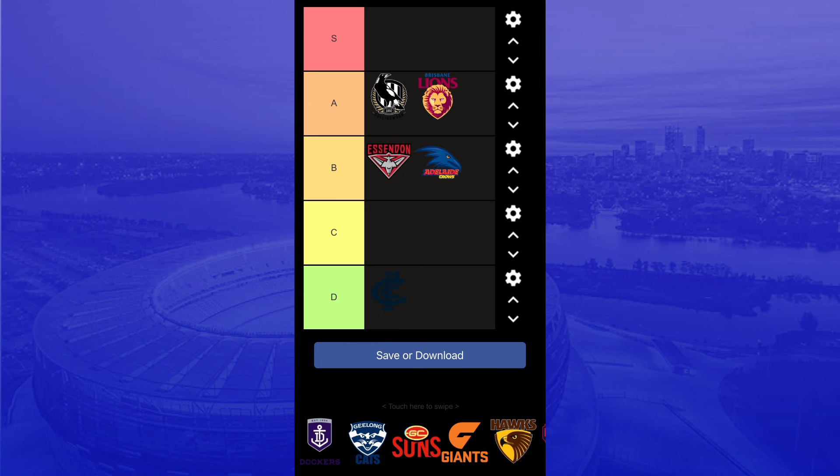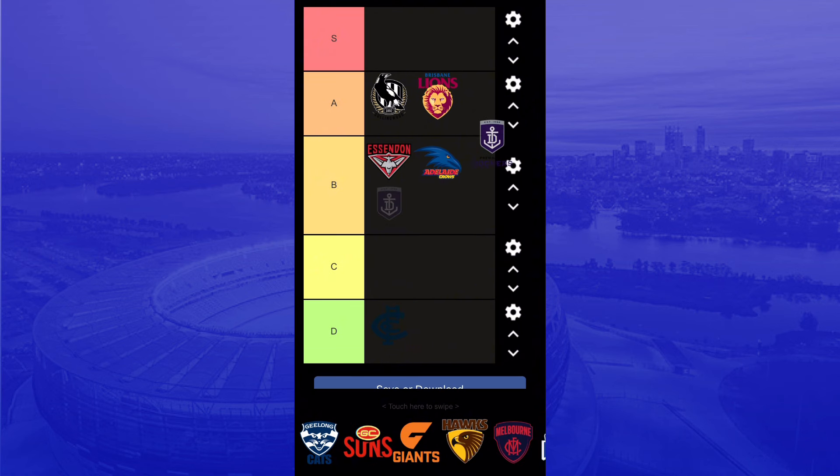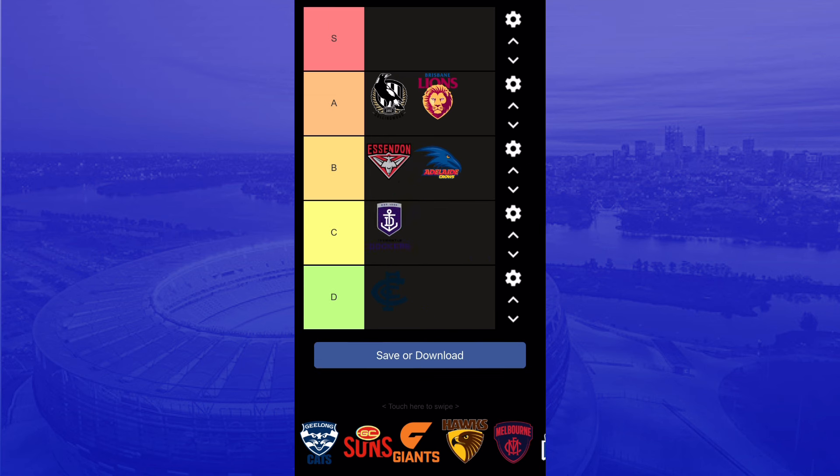The Bombers guernsey — that's a good logo. The bomb is there. The Fremantle Dockers logo — it's not the best, but it can be better. It's pretty good though. It looks very clean, and that's the good thing about it. It looks pretty good.